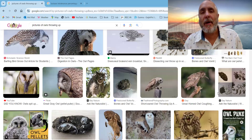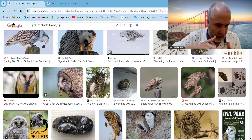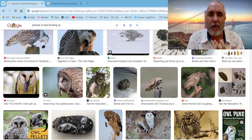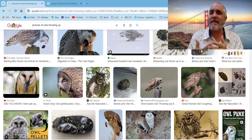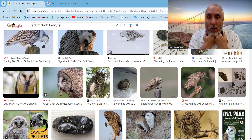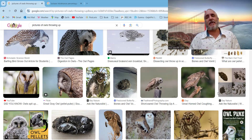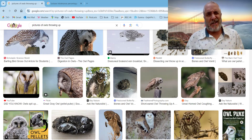Why do owls throw up? As you can see in the bottom left, this is called owl pellets — the regurgitated material from the bird. Owls, same as snakes, eat animals whole. When they do, there are indigestible parts like fur, feathers, or bones that the digestive system can't break down.